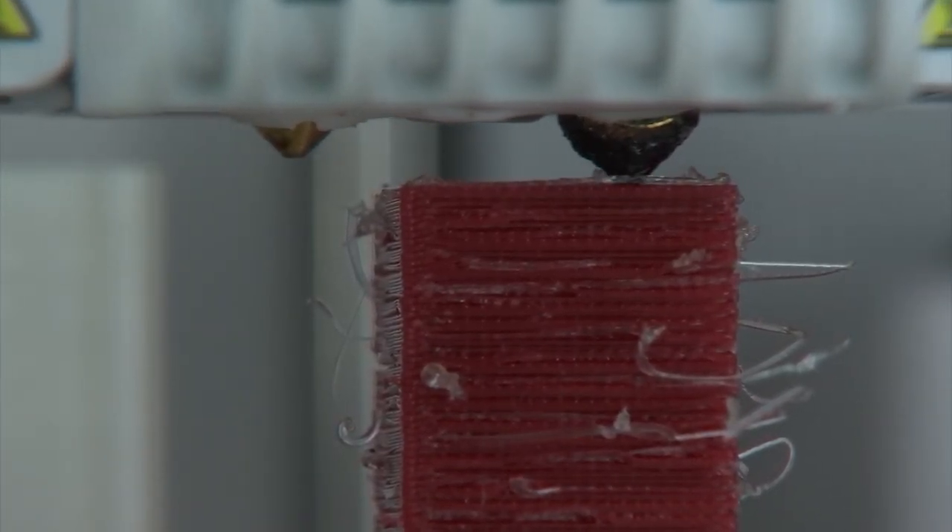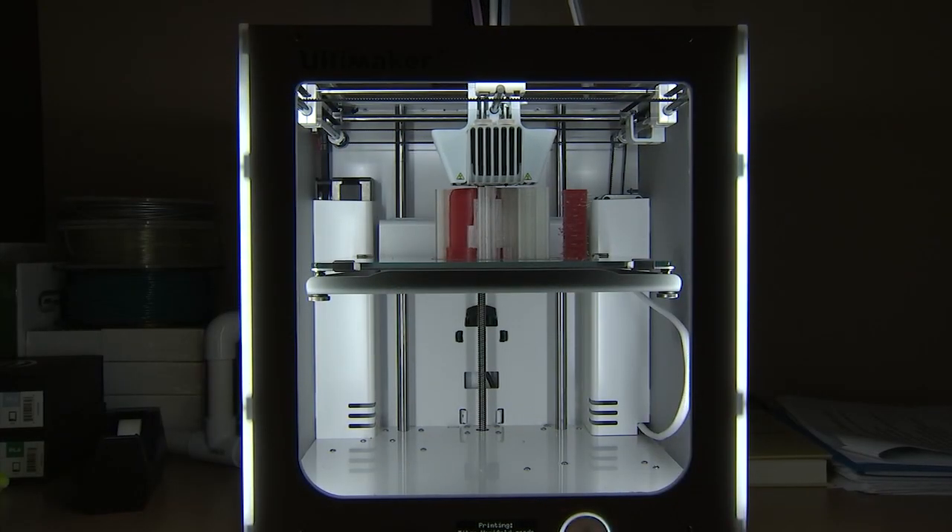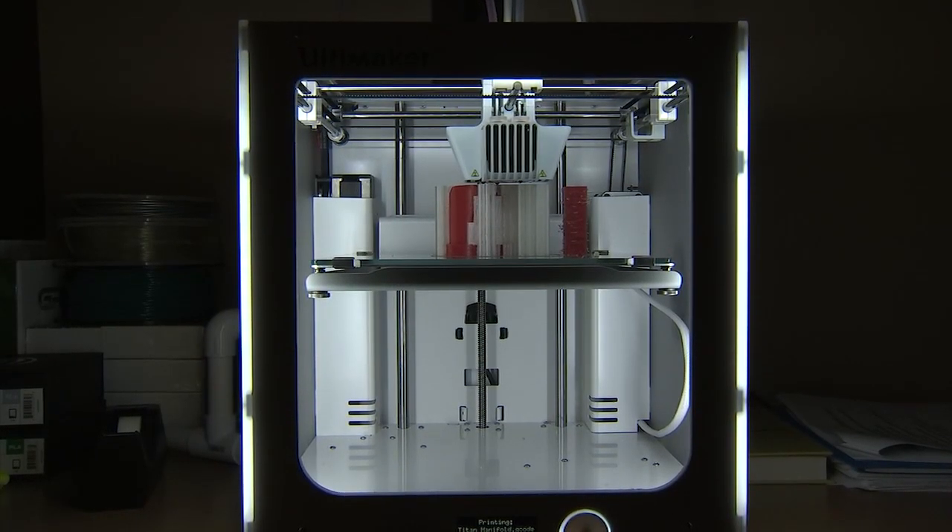The printer follows the computer's instructions, one super thin layer at a time. 3D printing is a term for a bunch of processes that essentially is manufactured direct from a digital file, layer by layer, to build the parts. As opposed to taking a block of material and cutting away, we build it additively, layer by layer.